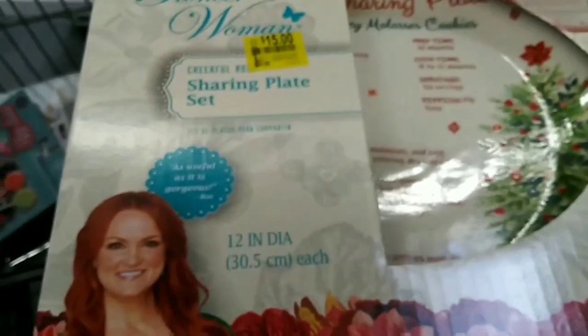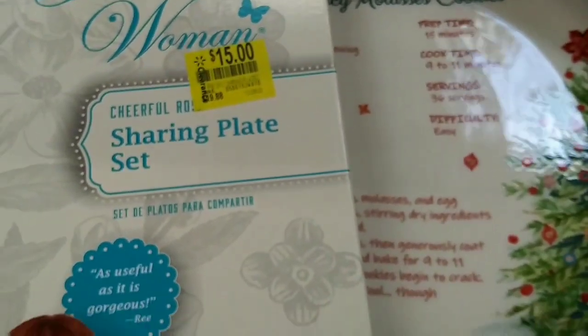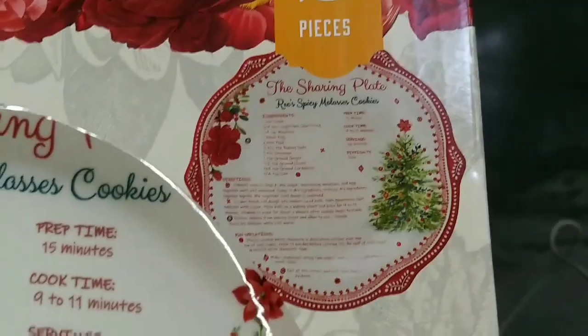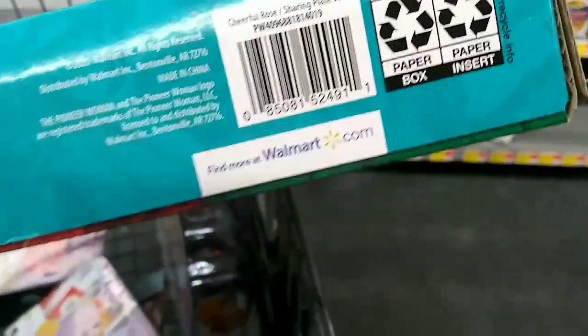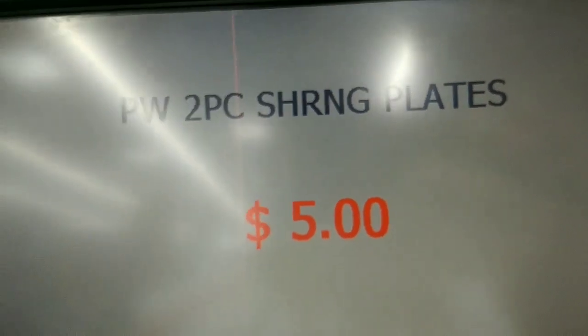Okay, one more thing — I found the Pioneer Women Sharing Plate, two-piece set. It comes with two plates — very cute. It was $19.88 and it says $15, but let me scan it. You can see: two-piece sharing plate, Pioneer Women — $5. Great for Mother's Day!